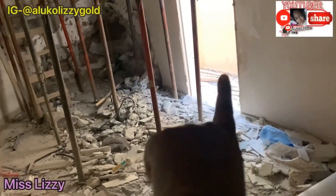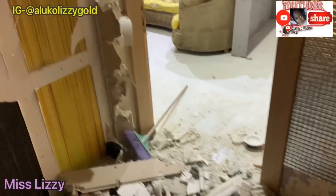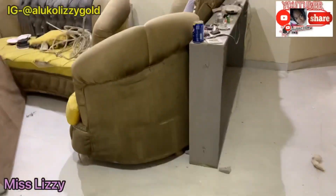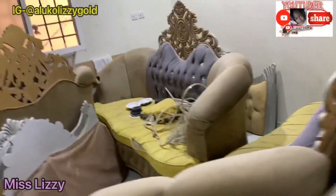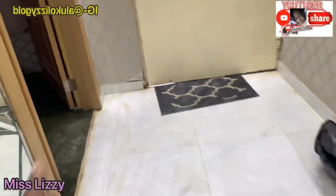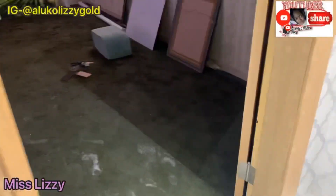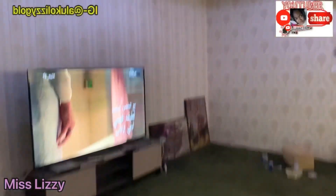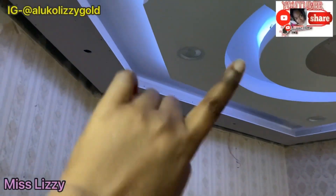So through another door you can see we have a sitting room here, and we have another sitting room over here as well.